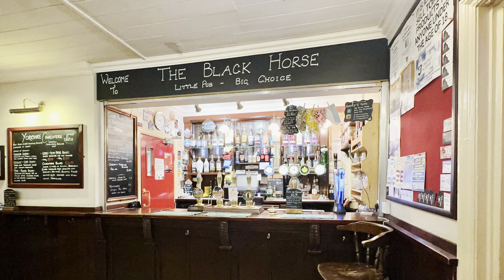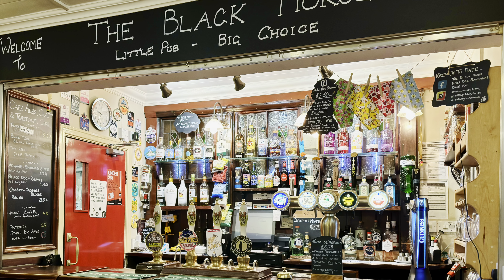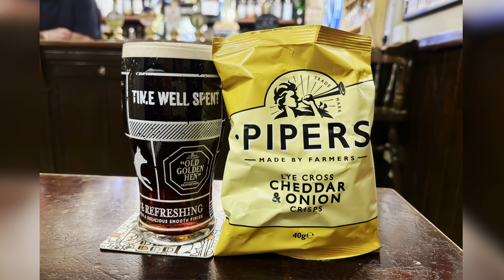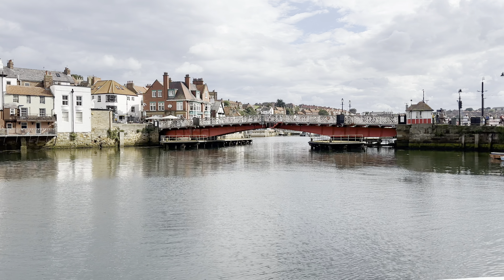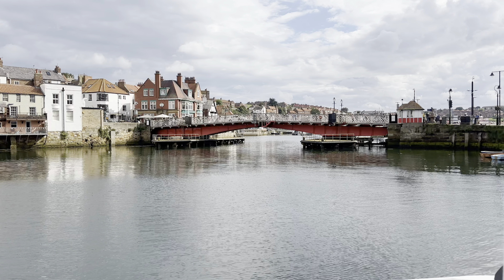There's plenty of other stuff to see as you walk round the town. For example, the Whitby Heritage Sculpture Trail. This sculpture, next to the swing bridge, is the Fish Wife, one of nine created around the town by Emma Stotter to celebrate Whitby's fishing heritage.